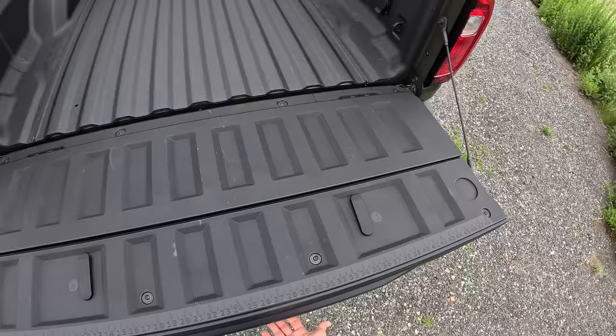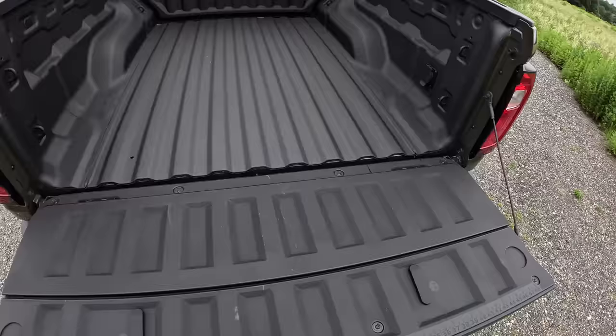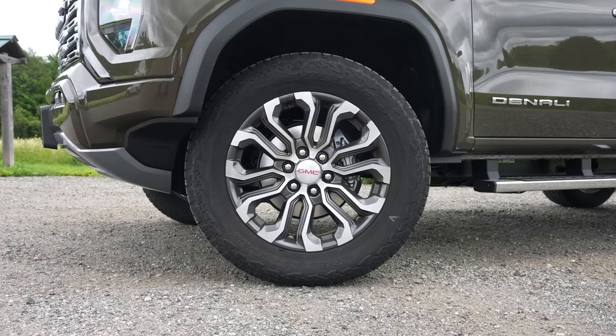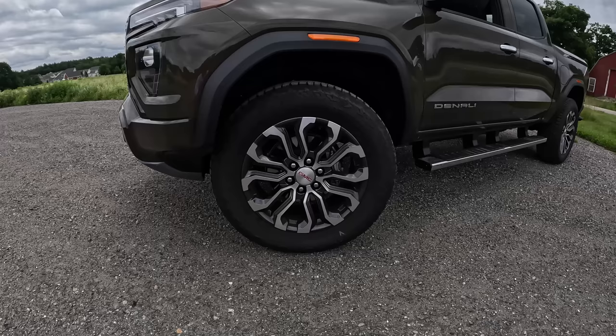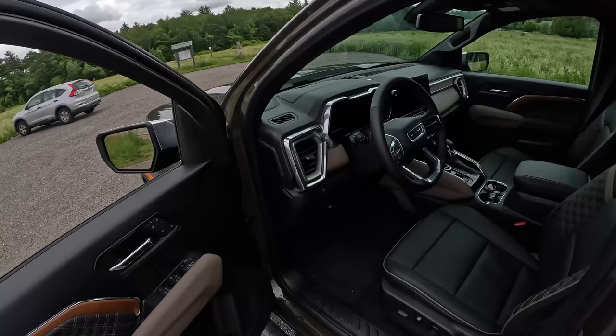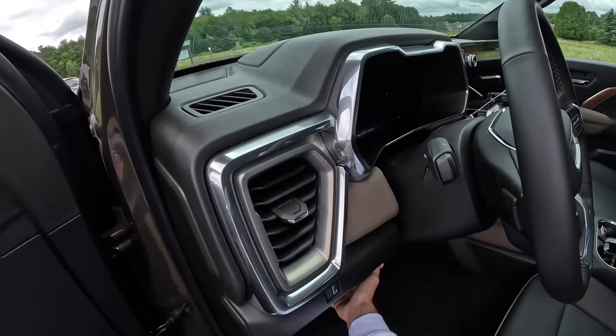It has a ruler across the tailgate, which a lot of people have mentioned they really appreciate. The Denali gets the fancy wheels — a 275 section tire on a 20-inch wheel, fairly rugged, with six lugs per wheel. So it can tow and handle some payload. It can tow 7,700 pounds, which for a midsize truck is pretty darn good, and is probably going to get the job done for most people if towing is not the main function of your vehicle.